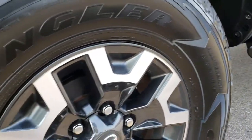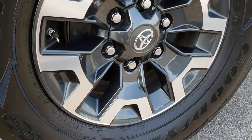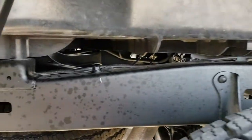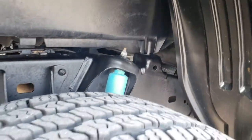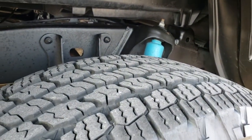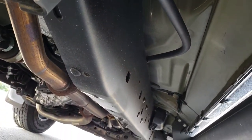Really nice step bars once again and this back room is in excellent shape. Frame and underbody is like new on this truck. The TRD off-road package gives you the Bilstein shocks. Back tires have just as much tread as the front tires, and the frame and underbody all the way underneath is very, very clean.